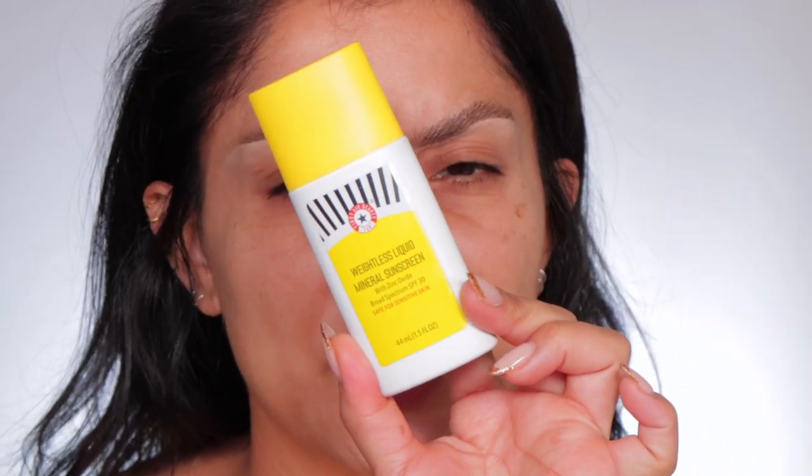First Aid Beauty is a skincare brand sold at Sephora and Ulta, retailing for $35–$36. It comes in a 1.5 ounce bottle. I always like to shake it before use. Anytime I'm reviewing an SPF, I apply makeup afterwards to see how it works — some sunscreens are just too thick. Let's look at it — it has a nice slight tint, which is great because we don't want that white cast.